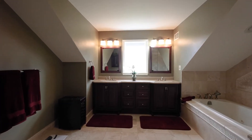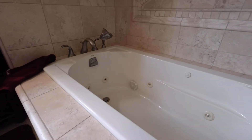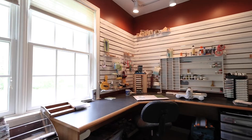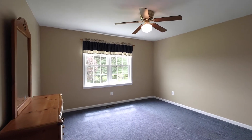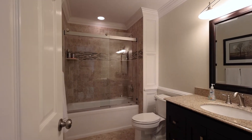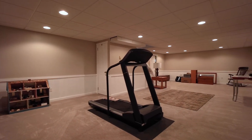All baths boast well-planned and executed updates with timeless style. Enjoy the benefits of the partially finished basement with expansive storage area and workshop space.